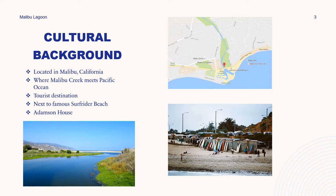It's also located next to the Adamson House, a place for tourists to come and visit the museum to learn more about the cultural history behind Malibu Lagoon, and it is also a venue for weddings and parties. On this slide I've included a map of where the lagoon is in orientation to the city of Malibu, and I've also included an image of the famous Malibu Wall.